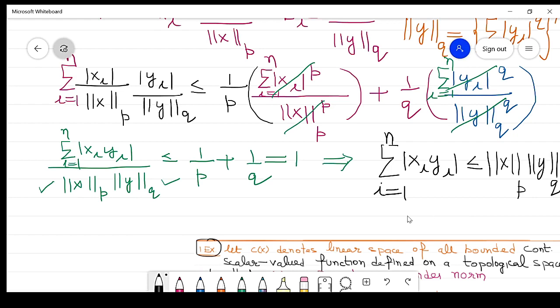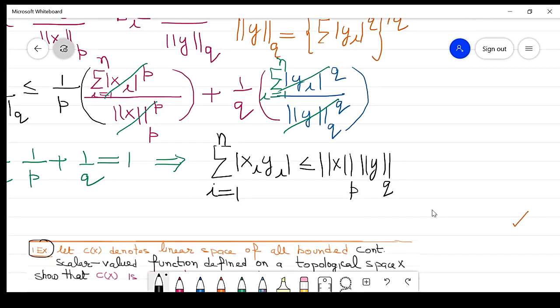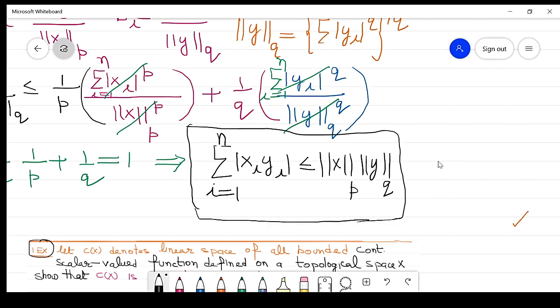This completes the proof of the Hölder inequality, which is a very important result expected in examinations. After this, we will prove the Minkowski inequality and the Cauchy inequality. All three inequalities are important and useful in proving whether certain spaces are Banach spaces.